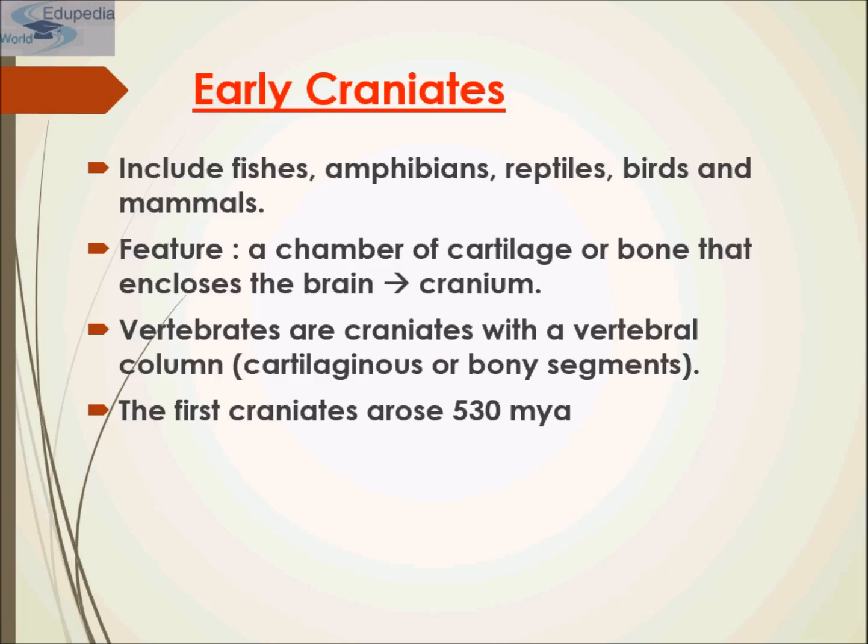Early craniates include fishes, amphibians, reptiles, birds, and mammals. They feature a chamber of cartilage or bone that encloses the brain, known as the cranium. The cranium is a part of the skull that encloses the brain, also known as the brain case.